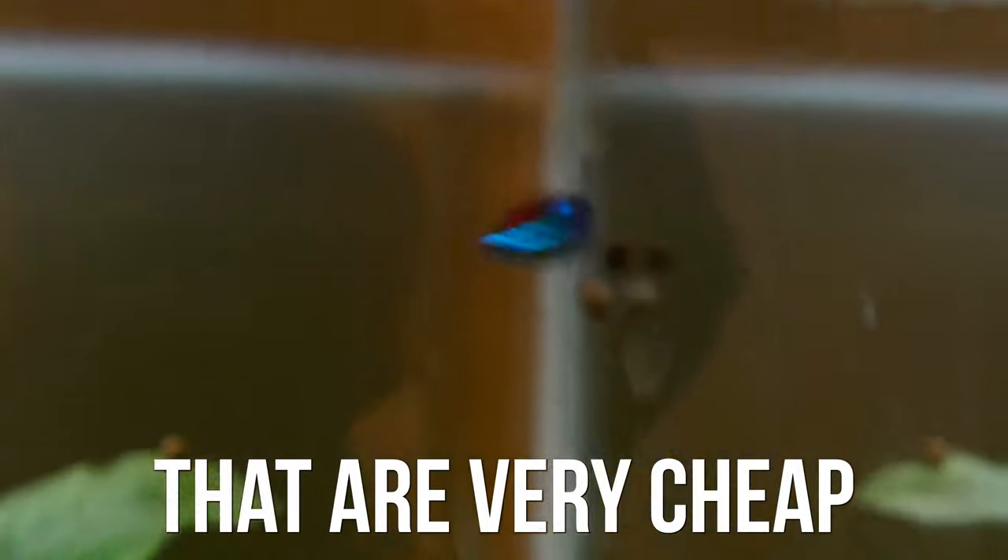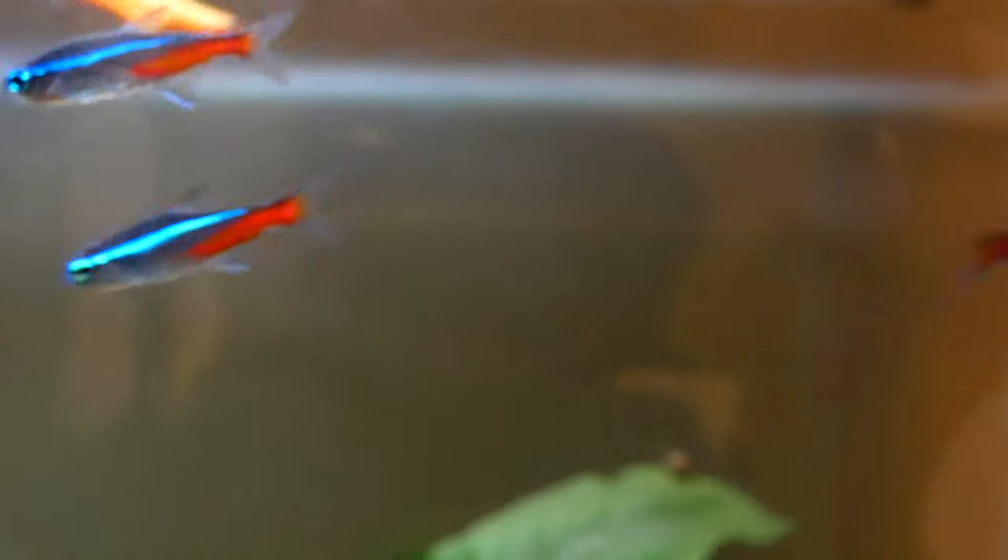In this video, I'm going to give you a list of five types of fish that are very cheap and easily affordable. All five of these fish are very popular and common, which is why they don't cost as much as most fish.